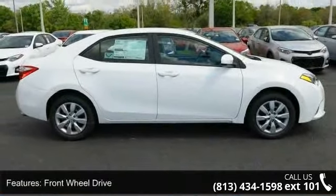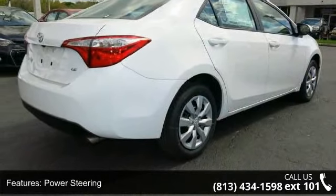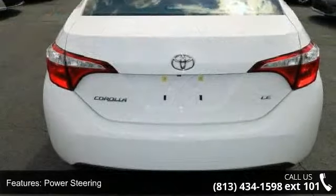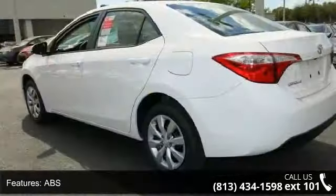Enjoy these notable features: front-wheel drive, power steering, ABS, brake assist, wheel covers, steel wheels, rear defrost, daytime running lights, automatic headlights, and MP3 player.